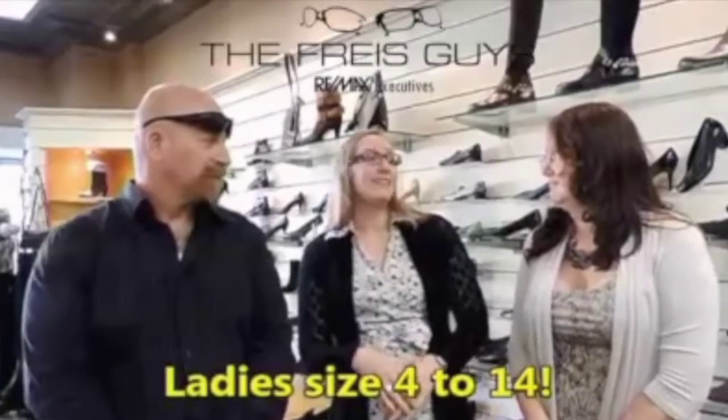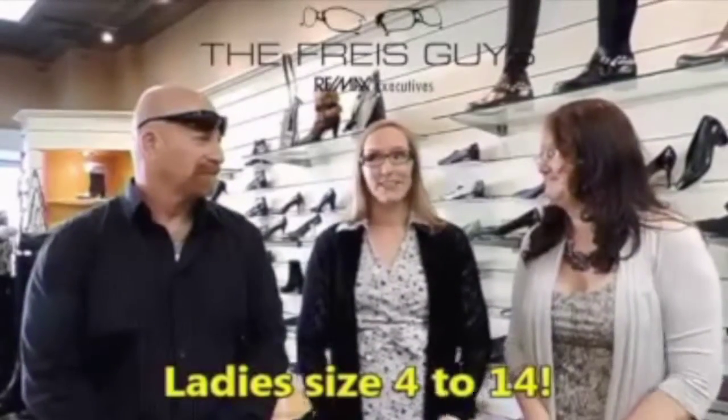We have a wide selection of sizes, anything from a lady 4 up to a lady 14. We really love being a part of the community.